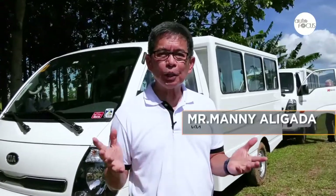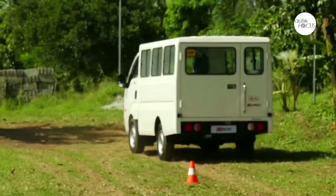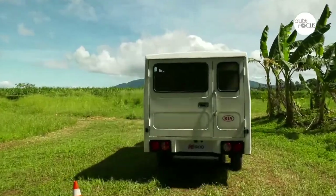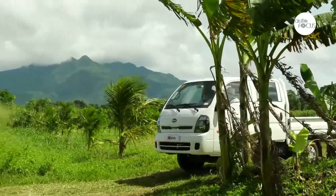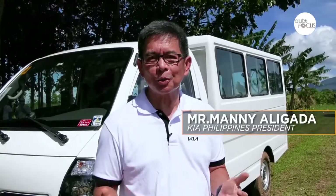The K2500 is our entry into the light commercial vehicle segment of the market — very flexible, very powerful engine. It is perfect for the entrepreneur, for the small-medium enterprise owners, or even for corporates, enterprise customers who have to haul goods, logistics items, or even their own people. We have the vehicle available, so come and visit our dealerships nationwide.